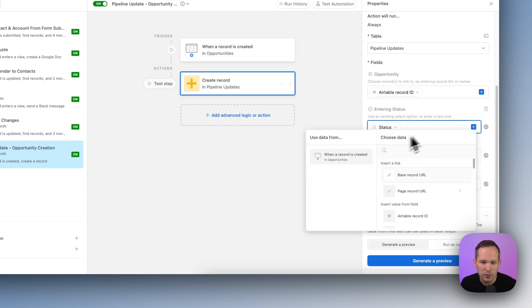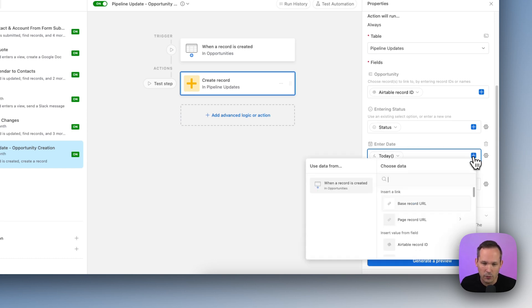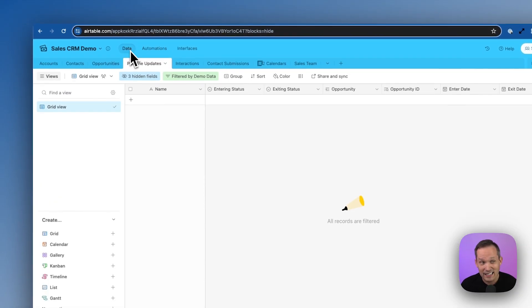We then take the status of that opportunity and plug it in dynamically. In reality, we're setting a default — we could just plug in qualification — but you might have use cases where opportunities start with a different status. For the enter date, we use that today formula field from the opportunity, plugging it in dynamically so it always captures today's date. Then we mark this as the current stage. Every time a new record is created, that's always the current stage for the opportunity. Let's test this out.